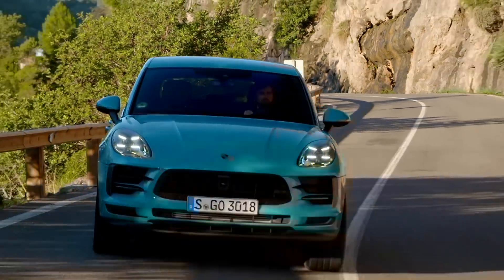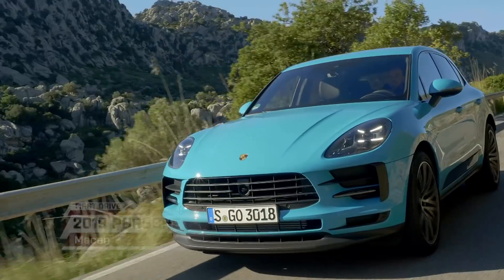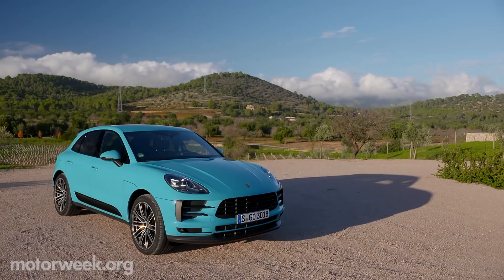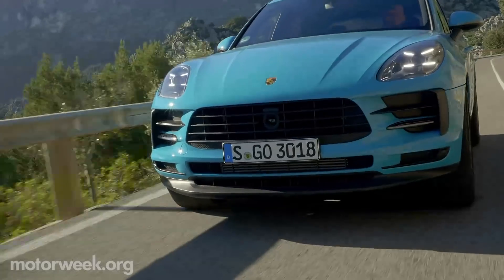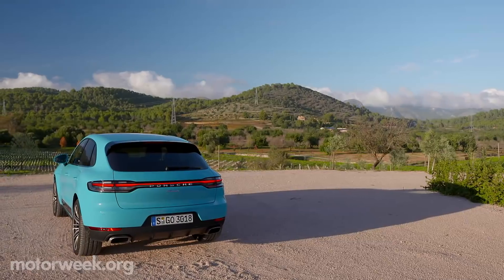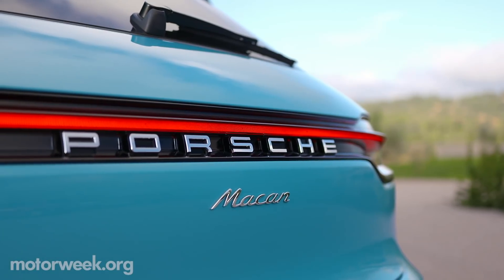For 2019, Porsche is waving its makeover magic wand at the popular Macan compact SUV. Minor front styling changes include a wider grille, revised air intakes, and LED headlamps. But out back, a full-width LED taillight strip brings the Macan's look in line with its Cayenne and Panamera siblings.